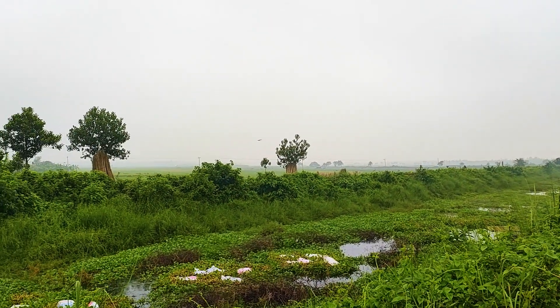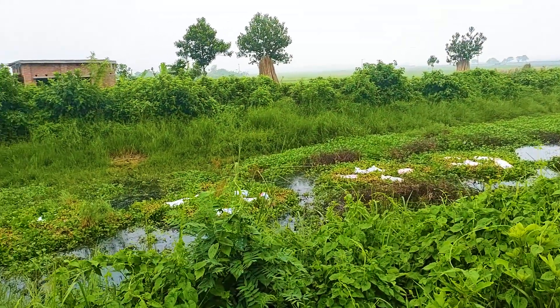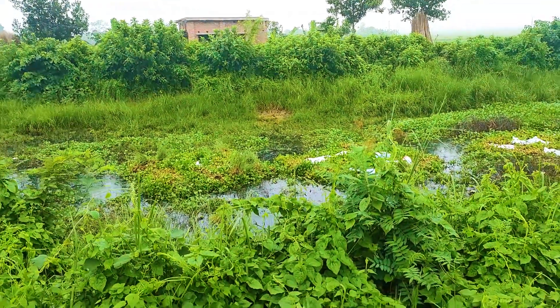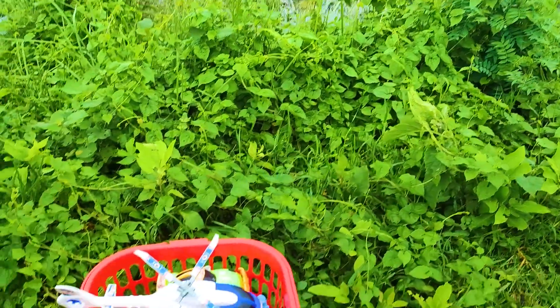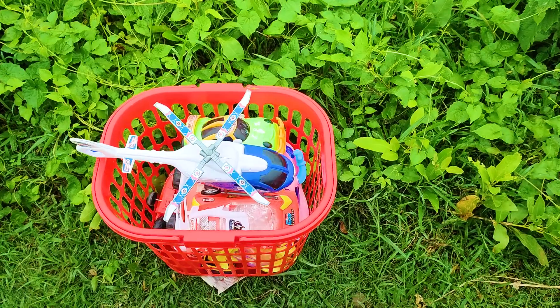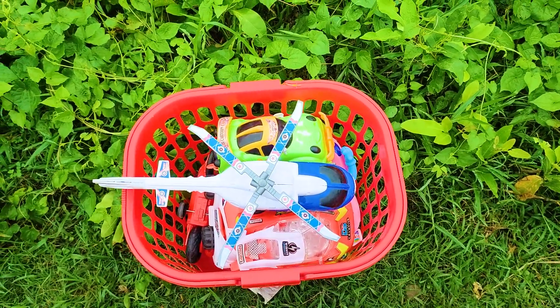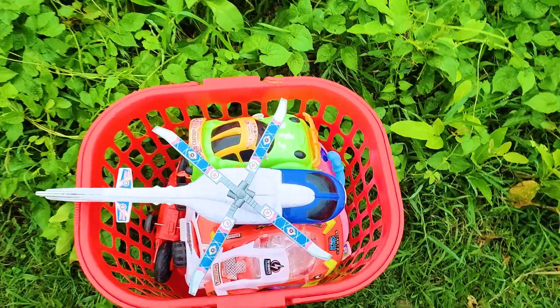Assalamualaikum everyone, welcome back to my channel with a new interesting video. This is a very beautiful place, and you can see I am beside a canal, and here is a full box of toys. Now I will introduce all of these toy vehicles one by one. Let's go!